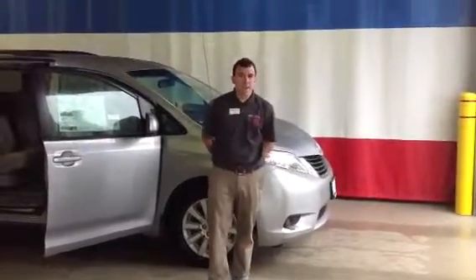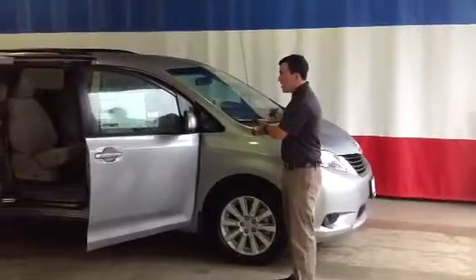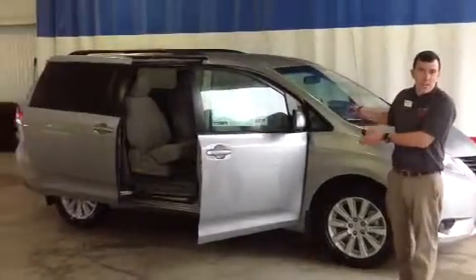Good morning, Jackwood. My name is Alex, I'm one of the internet sales people here at 802 Toyota Scion, and this is the 2013 Toyota Sienna Minivan.